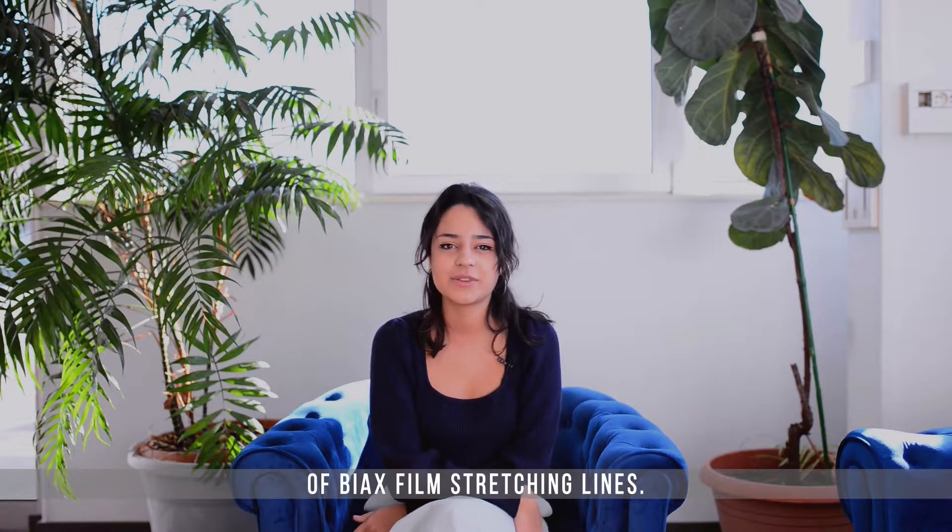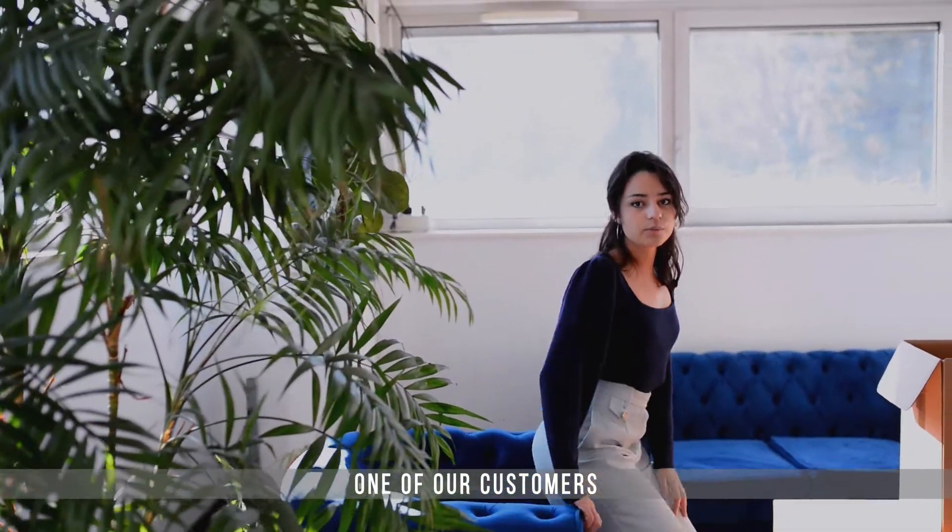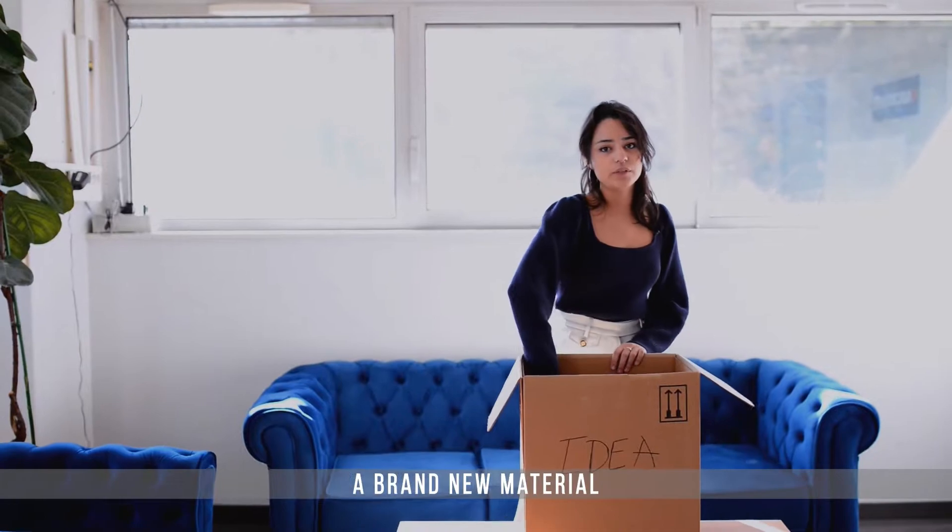Hi, I'm Jess. I'm part of the Marchand team, and we are producers of BX Film Stretching Lines. A year ago, one of our customers came to us with an idea. He wanted to orientate a brand new material.